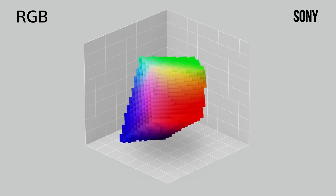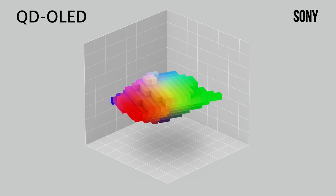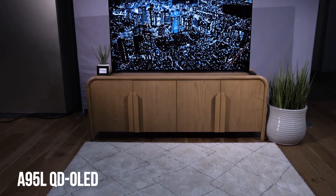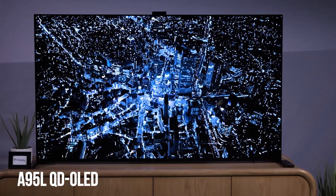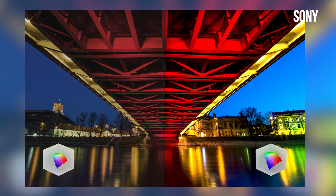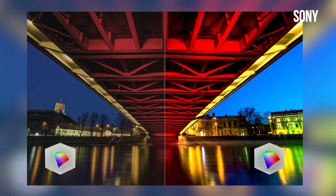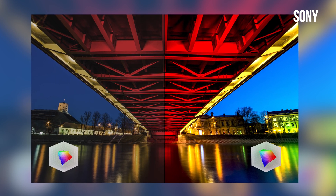Sony is saying that the color volume of its RGB mini LED backlight prototype they demoed is four times larger than Sony's A95L QD OLED, which is considered by pretty much everyone to be the best OLED TV on the market. Having had the chance to see both side by side, I could see in real time the RGB mini LED tech keeping colors rich and saturated even in darker areas of the screen, maintaining detail in those shadows where traditional displays tend to lose it.